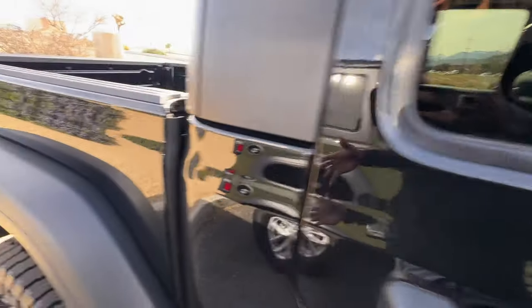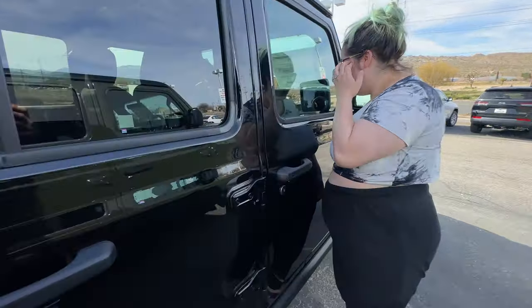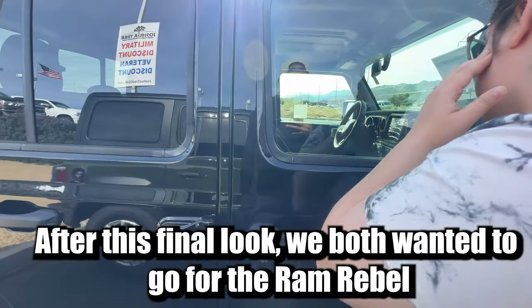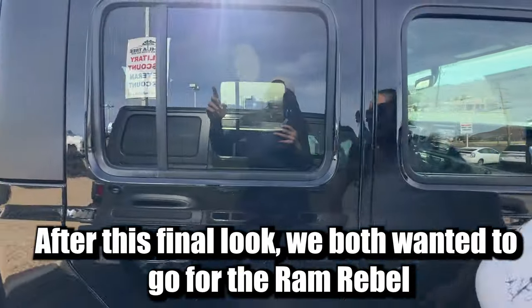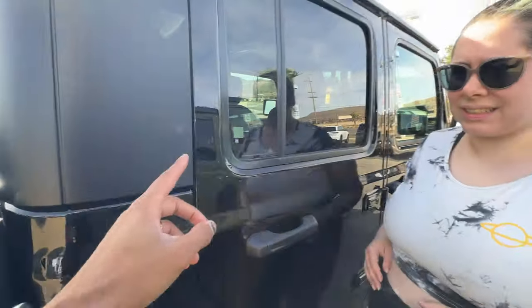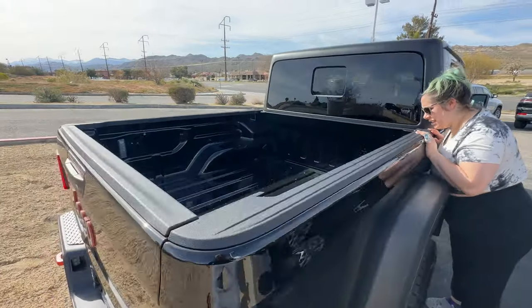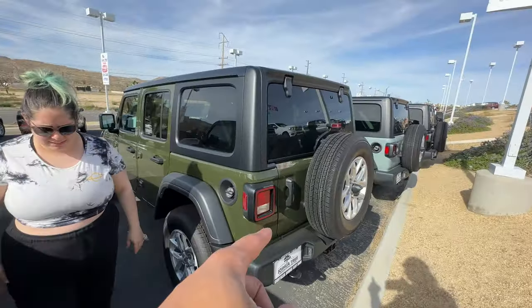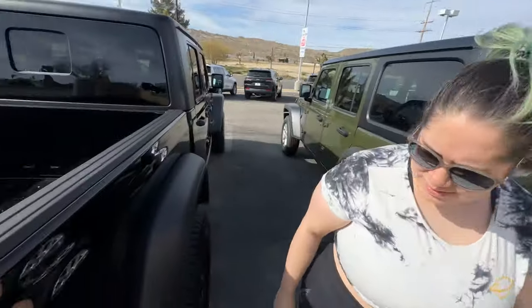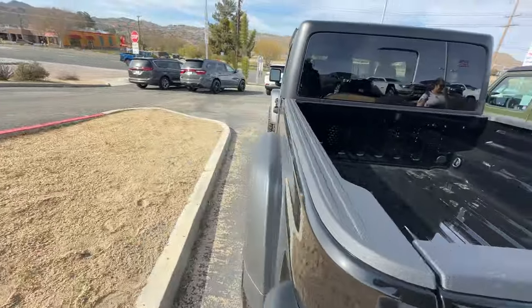Maybe the departure angle decreases a little bit, but overall you still get pretty much the same base features as the Jeep — it's just going to be a tad bit longer. I thought that was going to be a good compromise, and that's what I was originally leaning more towards. I feel like the Gladiator would have been a good compromise overall.